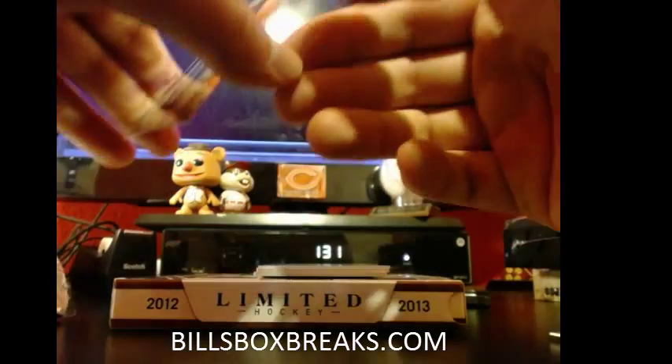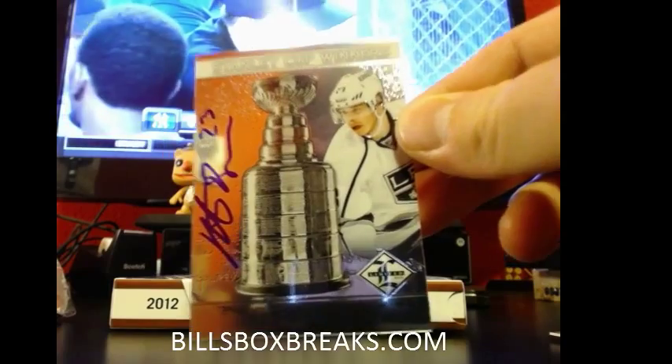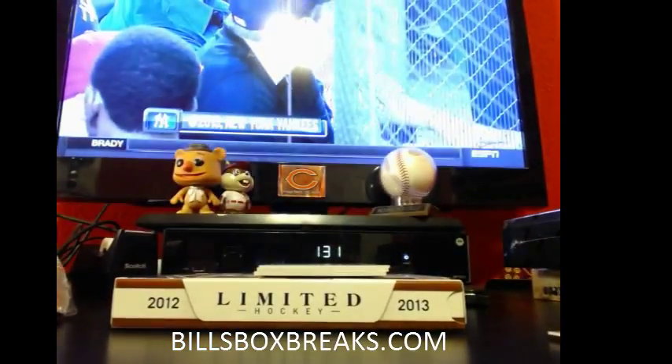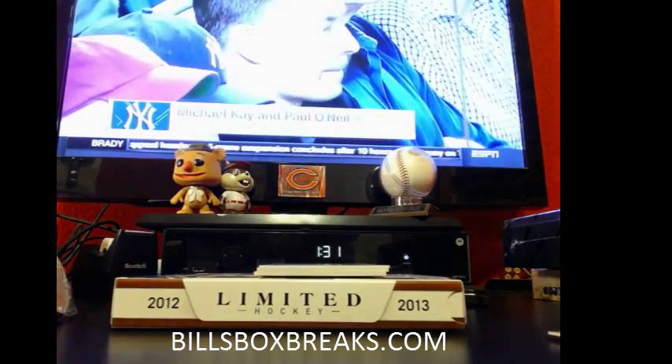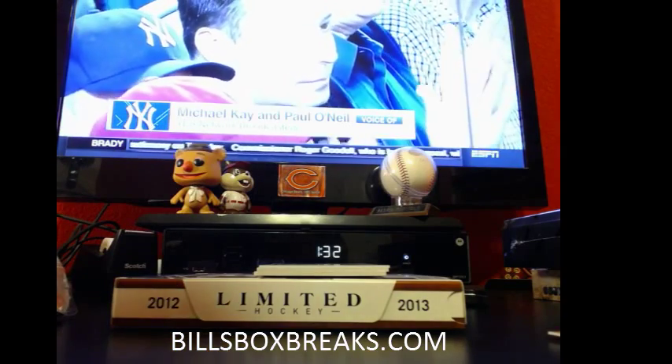First hit — wow, Kings have been pulling some nice cards. Stanley Cup winner Dustin Brown, on-card auto out of there. That's out of 1.99, number 37 out of 1.99. Jonathan Quick out of 25, out of the last box. Not a bad snag, I like these cards.